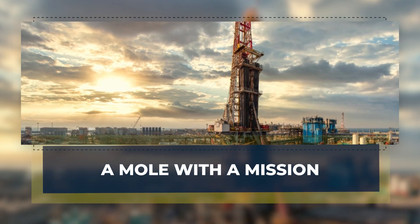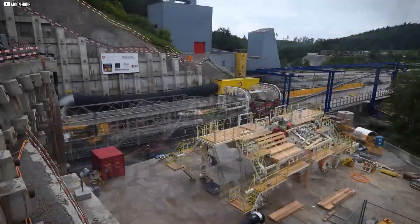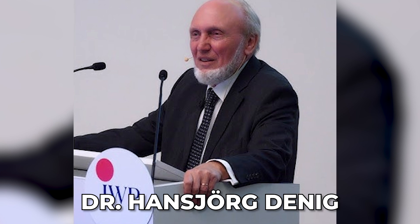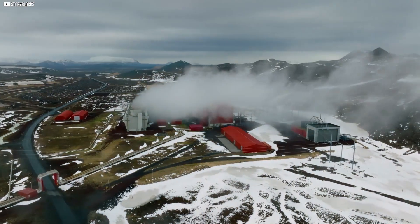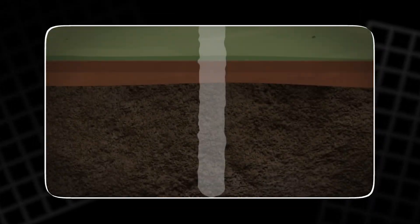A mole with a mission. The idea didn't come from a billion-dollar lab — it started with a workshop. In 2015, Dr. Hans-Jörg Denig was attending a drilling technology session when a question began to form: what if the problem with geothermal wasn't the energy source, but the size of the machine? The more he thought about it, the more it made sense. If you can't bring the rig to the hole, why not put the drill inside the hole?